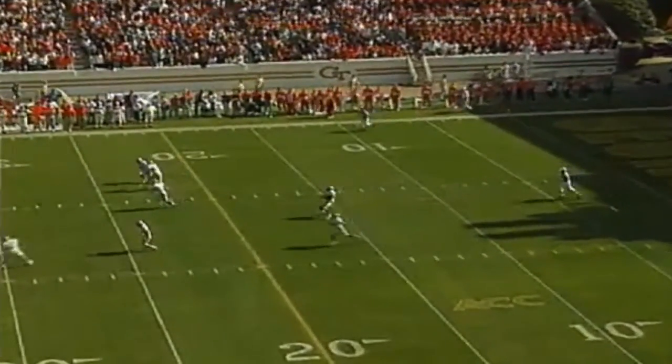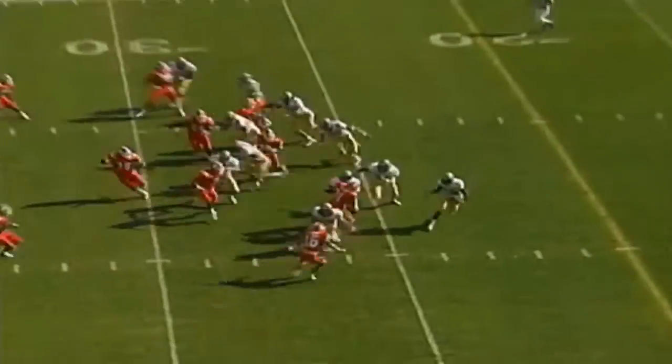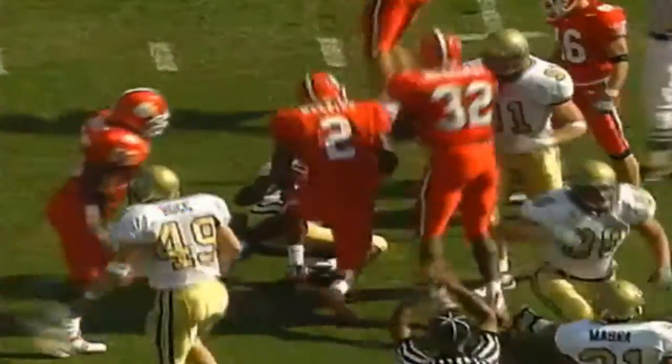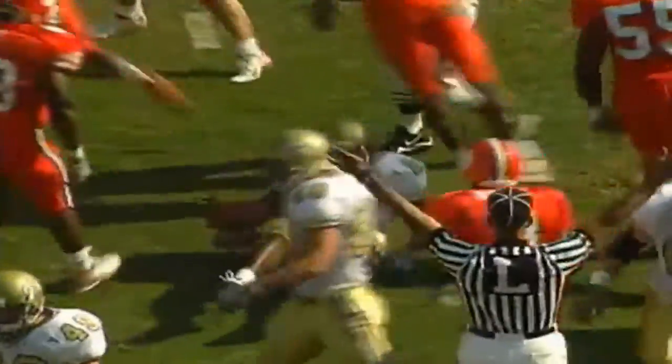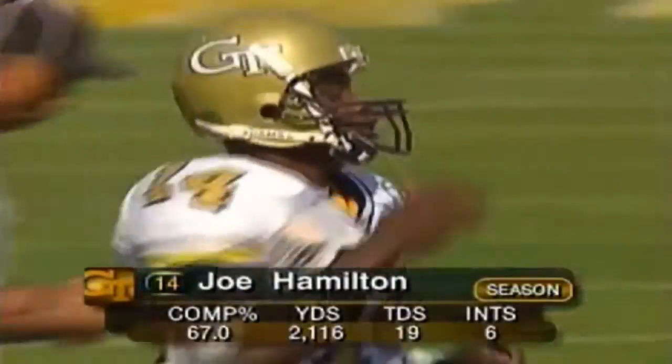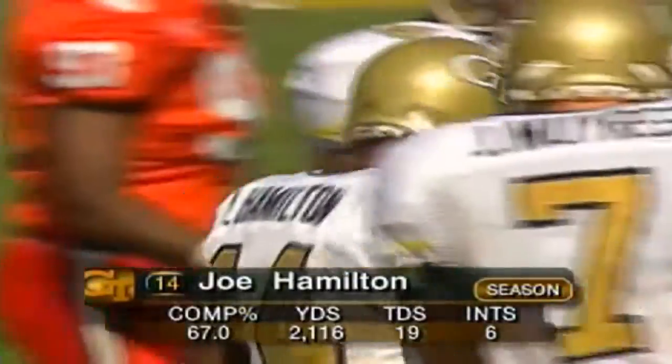Georgia Tech has won the coin toss and they want their offense on the field first. Des White is brought down at the 25-yard line, and we'll get our first glimpse of Joe Hamilton from Alvin, South Carolina — number three in the country in total offense, leads the NCAA in pass efficiency.